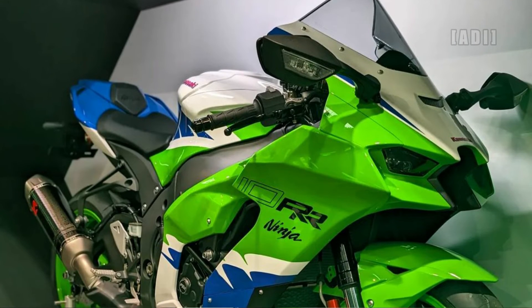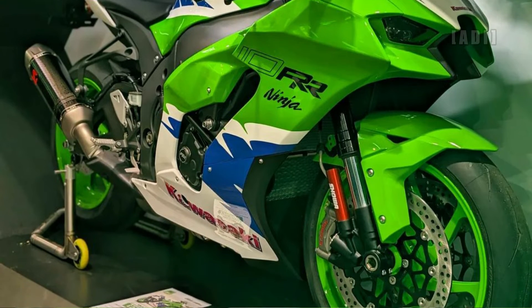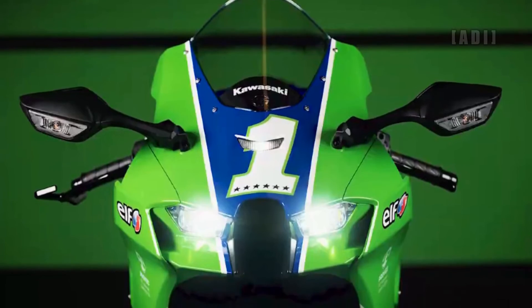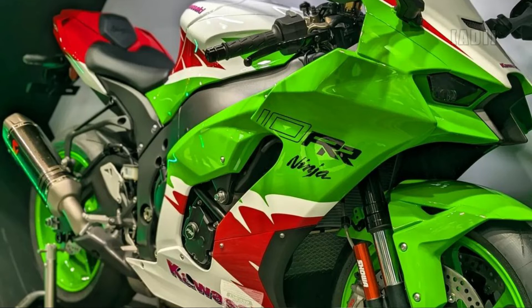Mechanically the bike remains the same as the standard model, with a 998cc inline four-cylinder motor that makes 210 bhp and 111 Nm of peak torque. It is paired with a six-speed gearbox which gets a bi-directional quick shifter as standard.